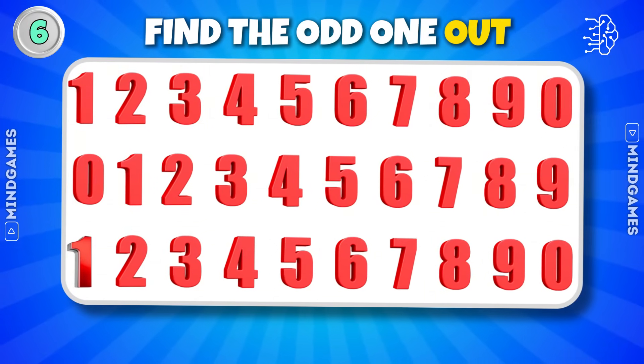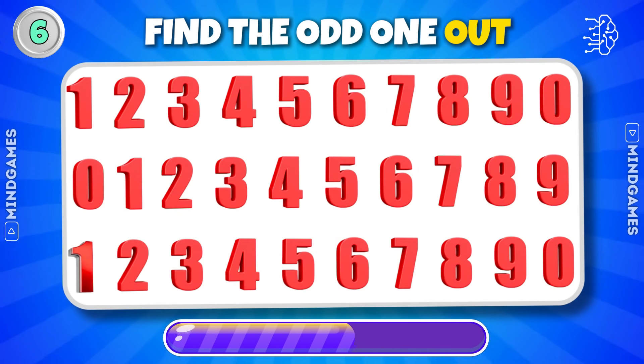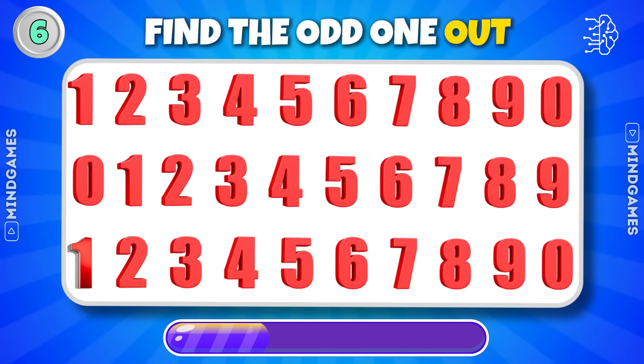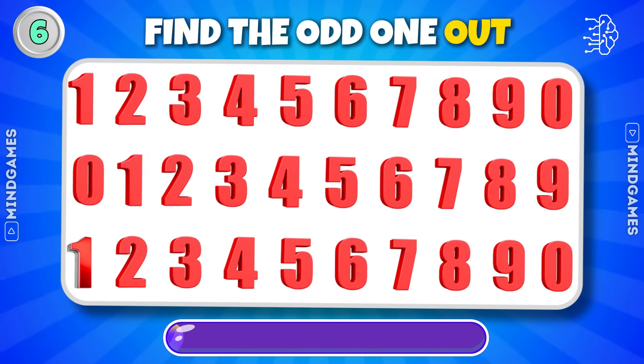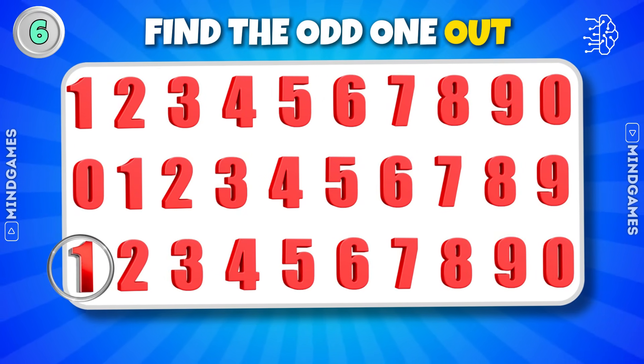Can you find the number different from the others? There you go — did you find it? Do let us know in the comments below.